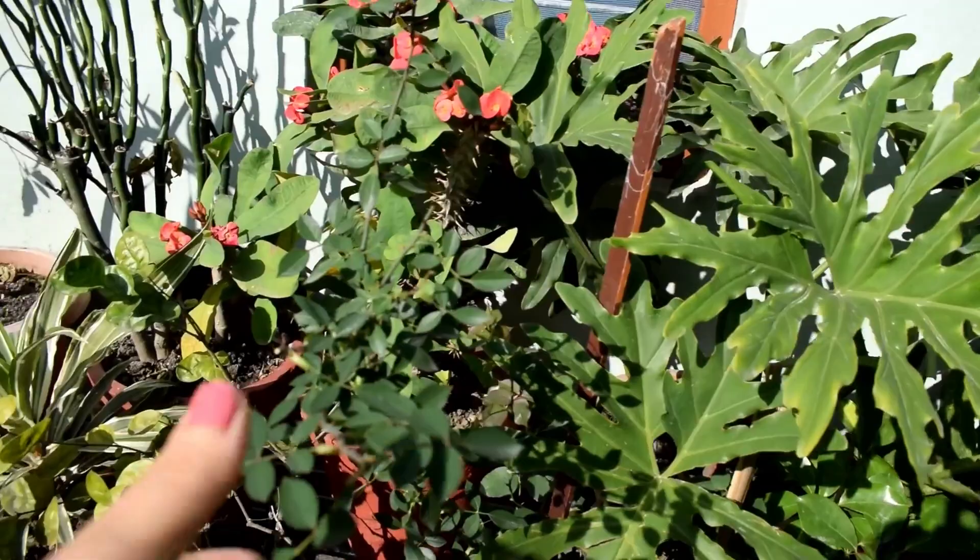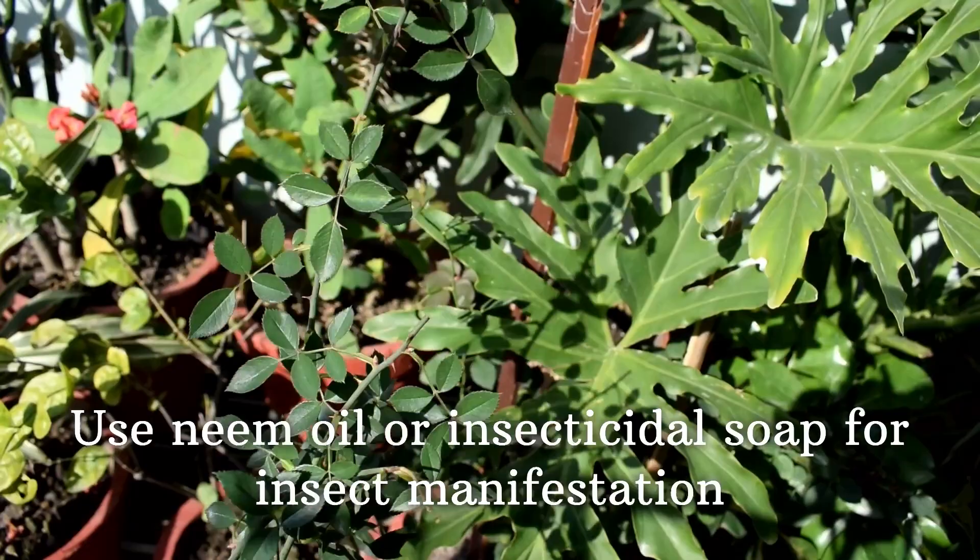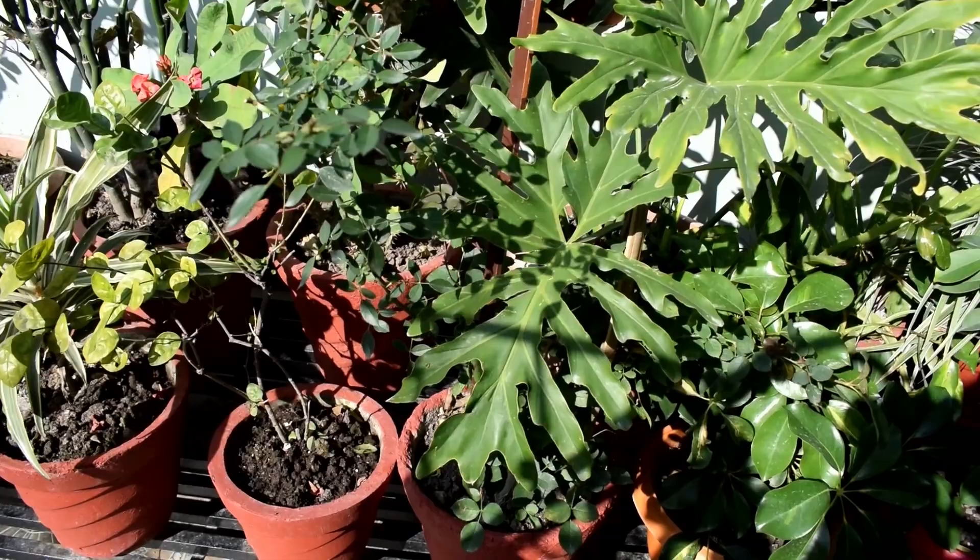Pesky insects that like to feed on rose bushes include aphids, Japanese beetles, spider mites, and sawflies. Most of these can be controlled with neem oil or an insecticidal soap.